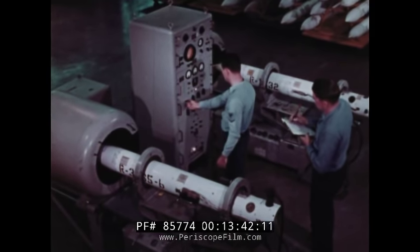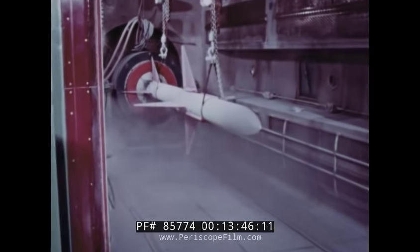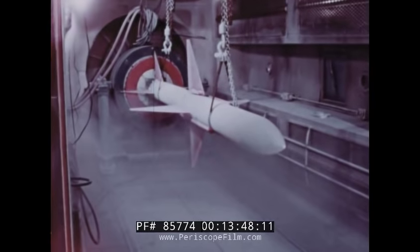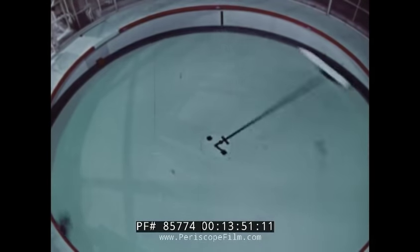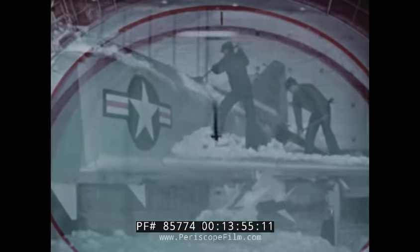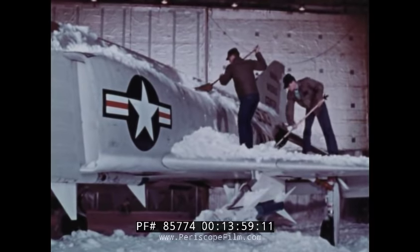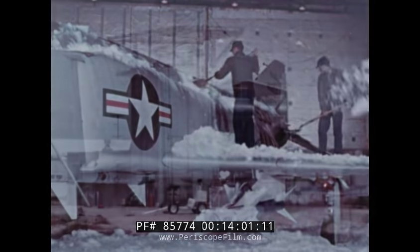Vibration. Humidity chamber. Centrifuge. Cold chamber. And motor firing.